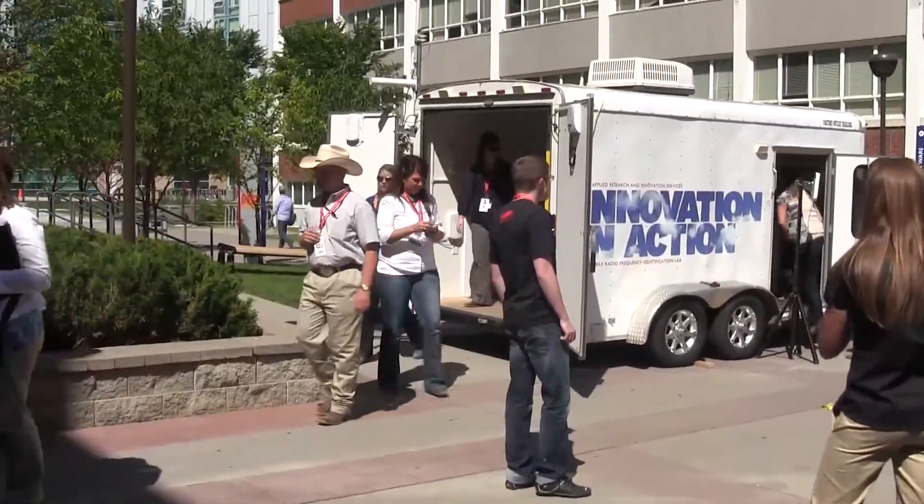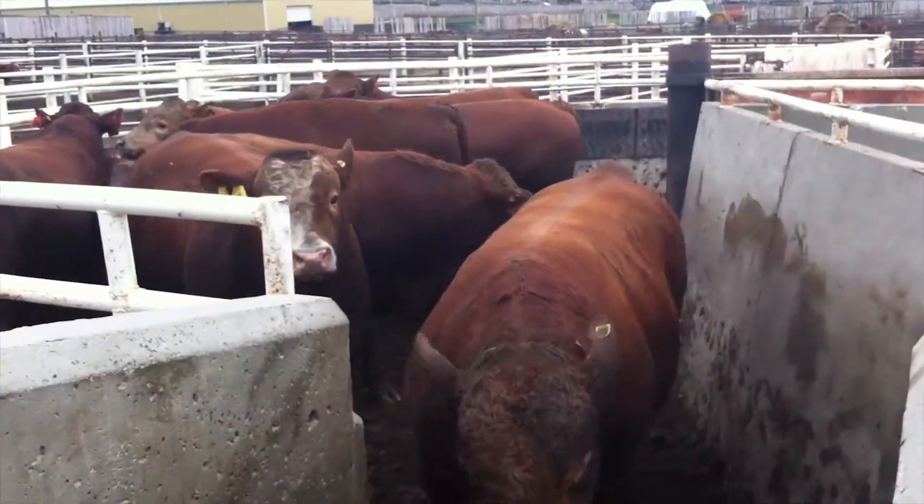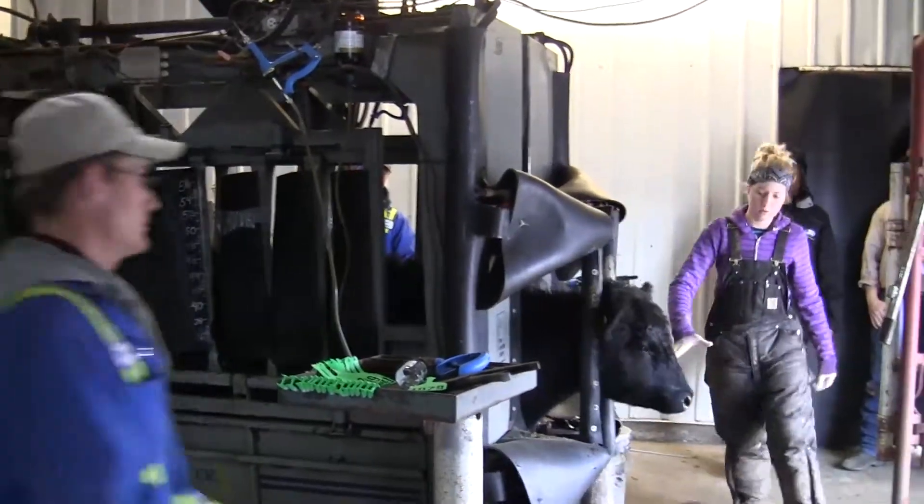The Canadian cattle industry employs low-frequency RFID tags managed by the Canadian Cattle Identification Association, but there are limitations to the current technology that can be solved through UHF RFID.